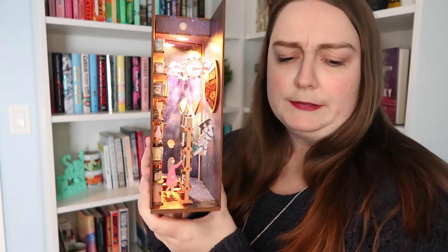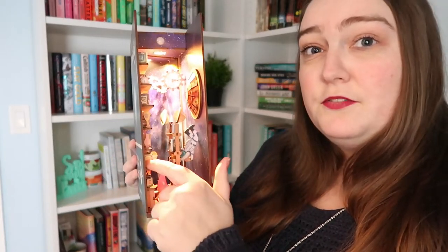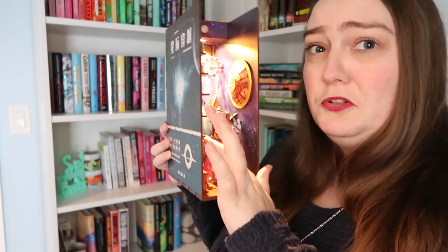Probably my coolest decoration is this — it is a build-your-own book nook that lights up. This is based on Interstellar, from a specific scene in the movie, but I also just really like it in terms of reading and sci-fi. All of these little individual books I had to pop out and glue everything together. I think it's really impressive and looks really cool on the shelves. I will leave a link to the Etsy shop down below. It's not the easiest thing to put together, but it was fun and way cheaper than buying a pre-made book nook.